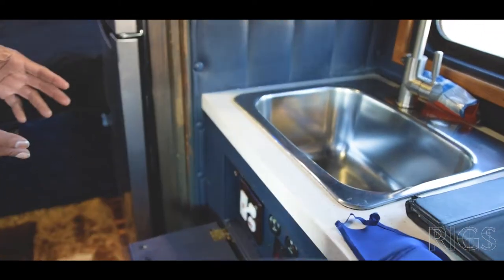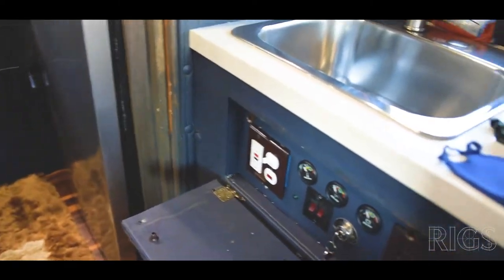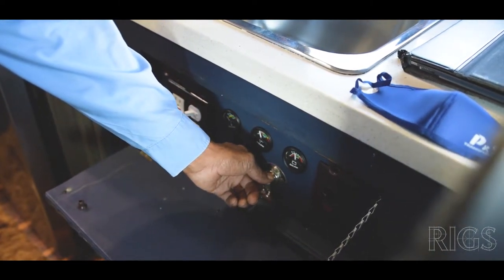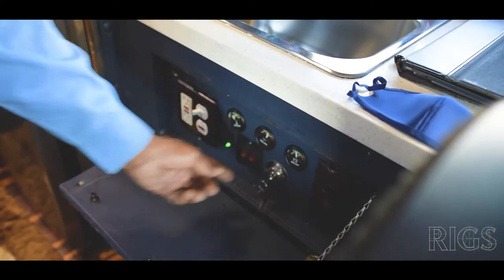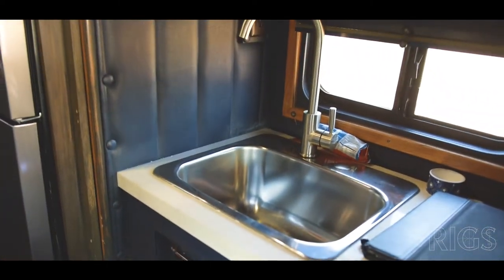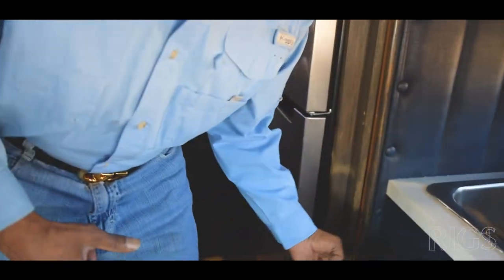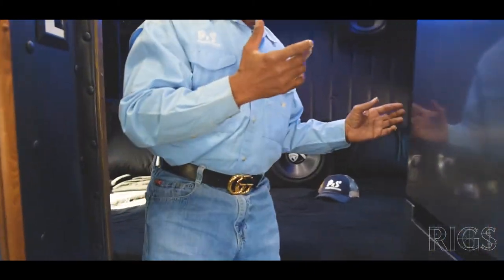Right here is your power unit. Whenever you want to be stationary for a long time, you can start up your generator. You just turn the key back to preheat the generator, then start it up. Now you have power to all your outlets — it takes over the power from the inverter to run the refrigerator and the microwave.